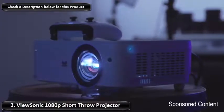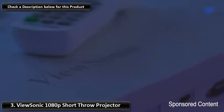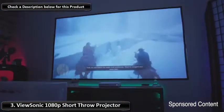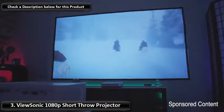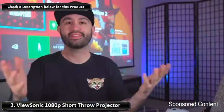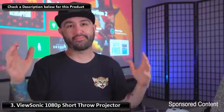It has 3,000 lumens of projector power with 1080p resolution, making it ideal for HD movies, gaming, sports, and Blu-ray DVDs. It has a maximum picture size of 300 inches or 25 feet, but it's really not designed for those larger sizes. The Epson would be a better choice.